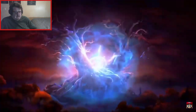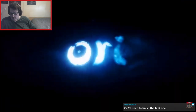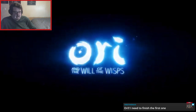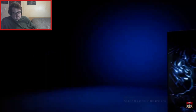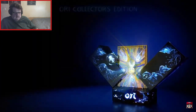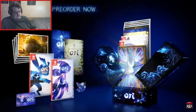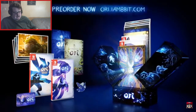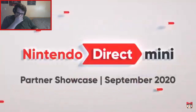Still no Bravely Default 2, unfortunately — that's probably going to be pushed back until next year at this rate. I still need to finish Ori and the Blind Forest. Ori and the Will of the Wisps available later today — wow, that's much sooner than I expected. Oh, is that a collector's edition? That looks beautiful. That's all for today's Nintendo Direct Mini Partner Showcase.